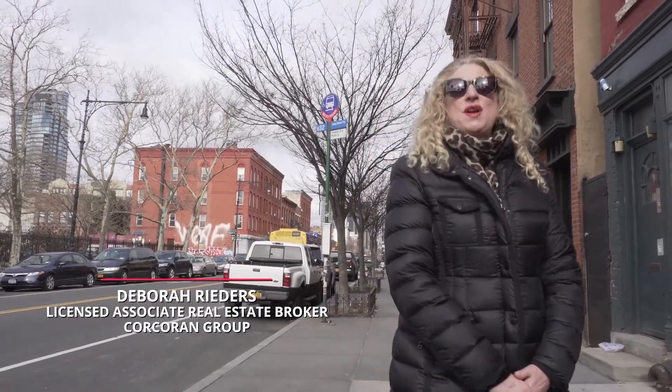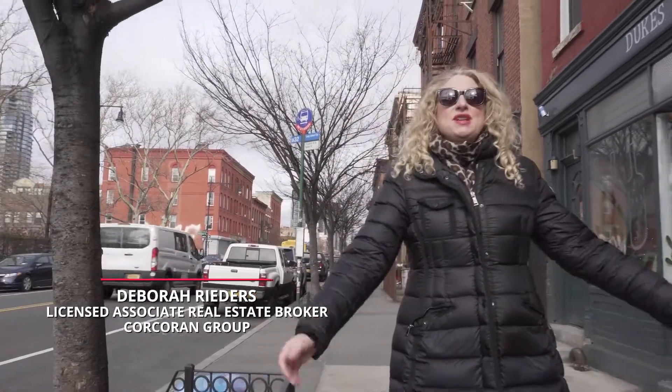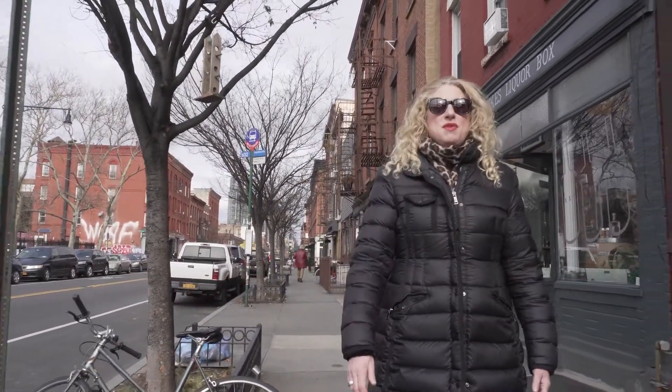Hi, my name is Debra Readers, top agent in Brooklyn at the Corkland Group for over 20 years, and today I'm really excited to show you around one of my favorite neighborhoods in Brooklyn, Greenpoint — one of the most eclectic and interesting neighborhoods you can imagine.